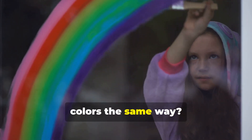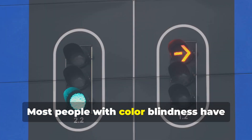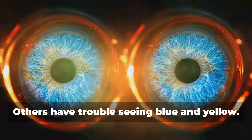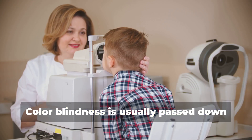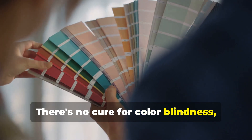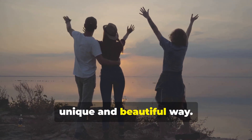Have you ever wondered if everyone sees colors the same way? Some people see colors differently — this is called color blindness. Most people with color blindness have trouble seeing red and green; others have trouble seeing blue and yellow. Some people can't see any colors at all, though this is very rare. Color blindness is usually passed down from parents and is more common in boys than girls. There's no cure, but most people learn to adapt, and they see the world in a unique and beautiful way.